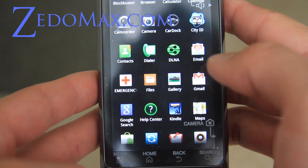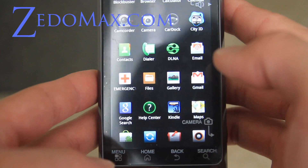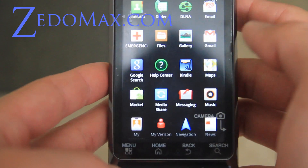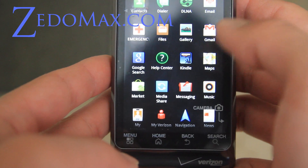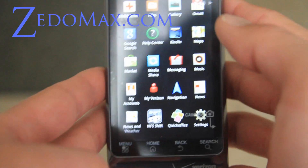It also comes with Kindle. If you have a Kindle account or device, you can read all your books that you've already purchased on your phone. It's got Google Maps, Navigation, Market, Media Share, Messaging, Music, My Accounts, and My Verizon — you can pay your bills online.